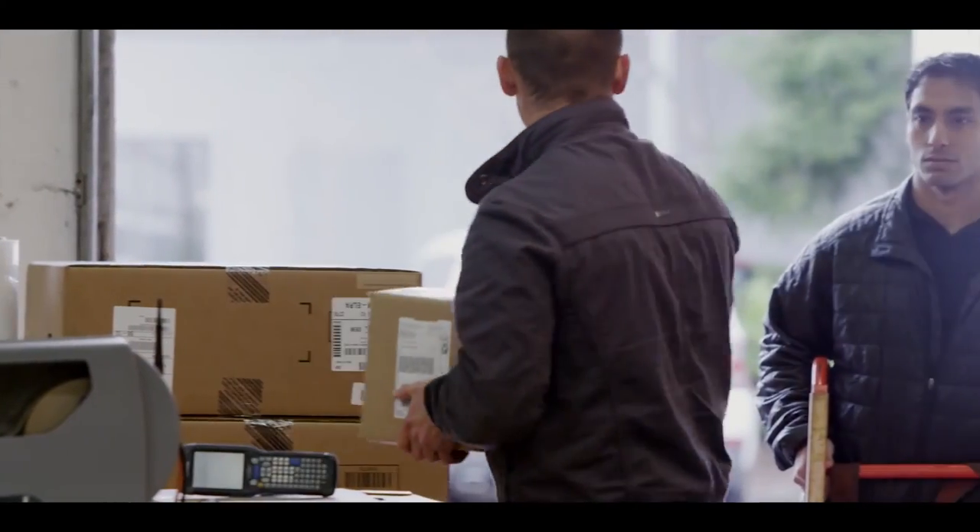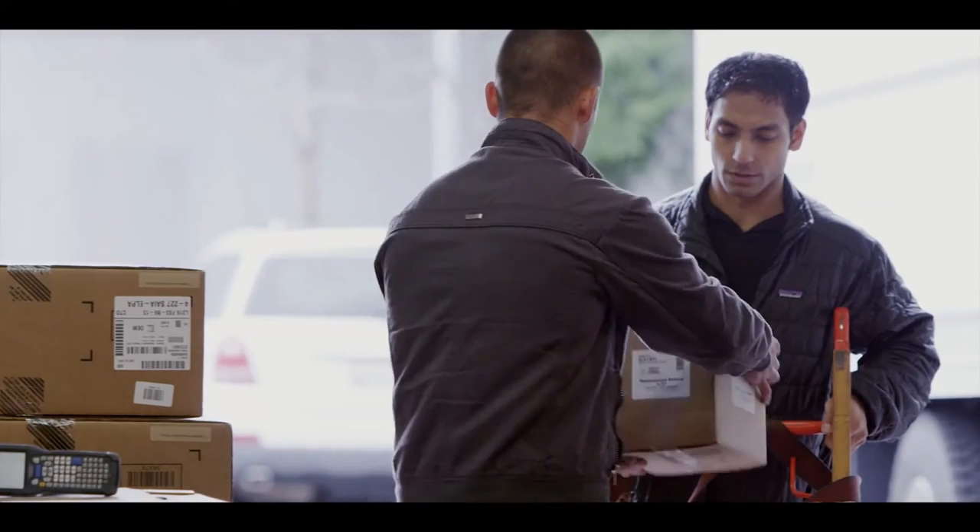Reliability is everything in a production environment, and you can't afford to miss a beat. The PM43 and PM43C are designed to be dependable. They're printers you can trust.